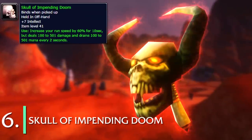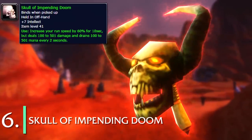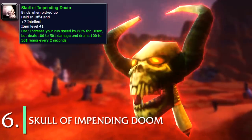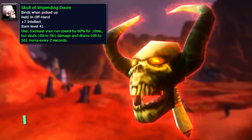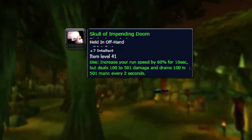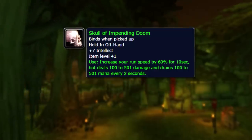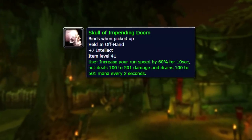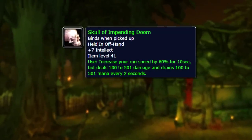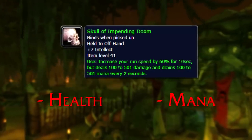Number 6: Skull of Impending Doom. This was an offhand item that has the effect to increase your run speed by 60% for 10 seconds, which was a pretty good effect back when not all classes had speed increasers, and the few that did had incredibly long cooldowns or restrictions placed on them. The offhand only had a 3-minute cooldown. But when used, it would deal damage to you and then drain mana over its duration.